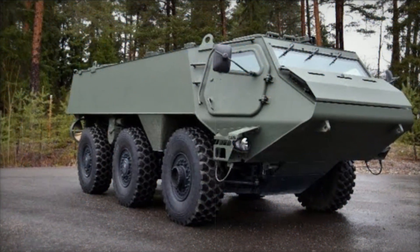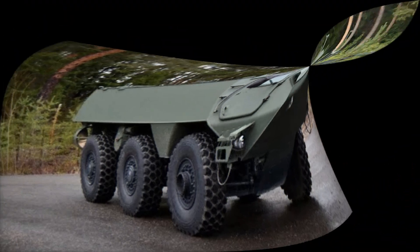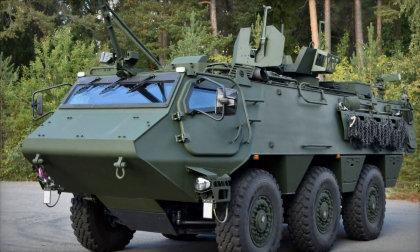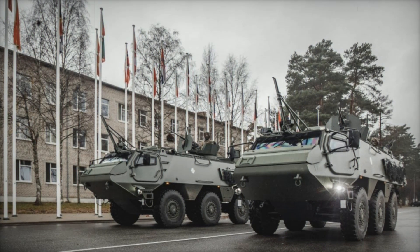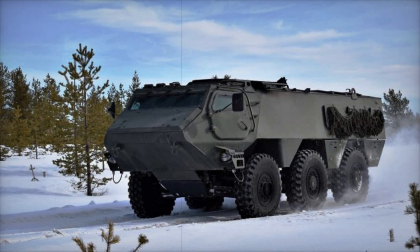In a major development for the UK defense industry, Patria and Babcock International Group have announced a strategic partnership to deliver a customized version of the Patria 6x6 armored personnel carrier to the British Army. This collaboration, formalized through a memorandum of understanding, is set to enhance the UK's military capabilities while supporting the country's land industrial strategy.